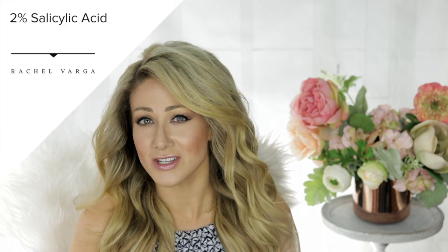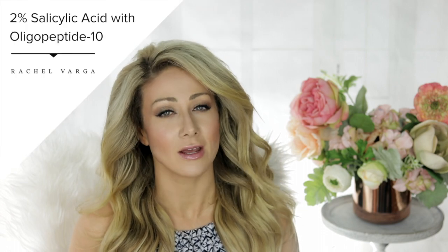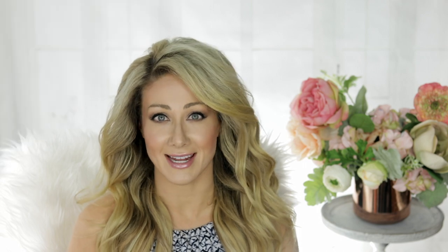I'm also really in love with their Acne Balancing Serum, which helps to give my skin a steady dose of salicylic acid. This works synergistically with Illumia Peptide 10, which is antibacterial and antimicrobial, helping to prevent future breakouts. I use this serum twice a day.